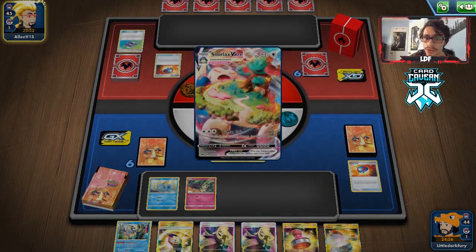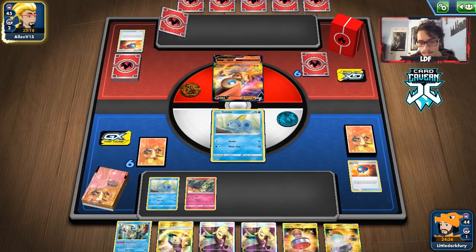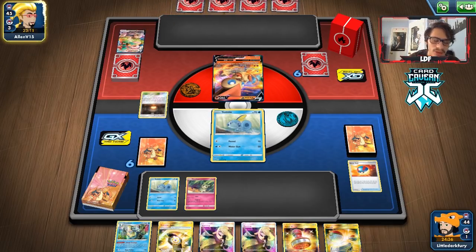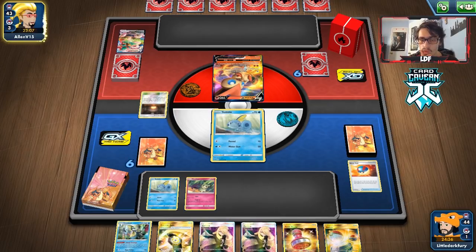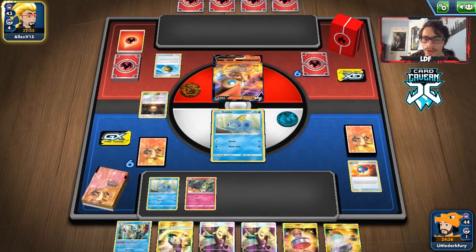They're playing Snorlax — oh my god, that's actually pretty scary. But we do have Aerodactyl, so we can just use Aerodactyl. The problem is they have Ninetales, which can knock out my Ditto. They probably don't expect the Aerodactyl though. They get rid of the Snorlax, so I guess we don't have to deal with it right now. I'd actually prefer them to use Snorlax though, because it can get knocked out pretty easily by Aerodactyl.